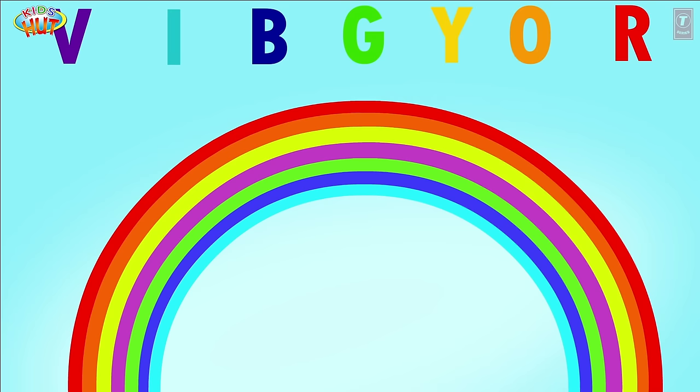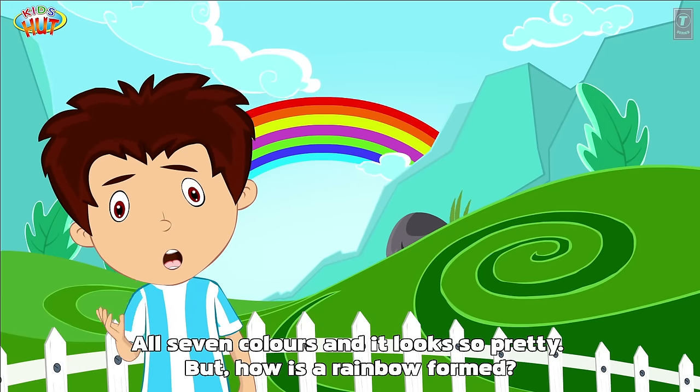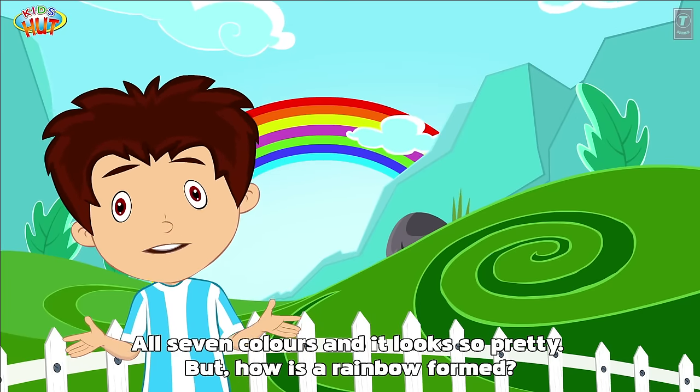VIBGYOR — that's the way to remember it. All seven colors and it looks so pretty. But how is a rainbow formed?